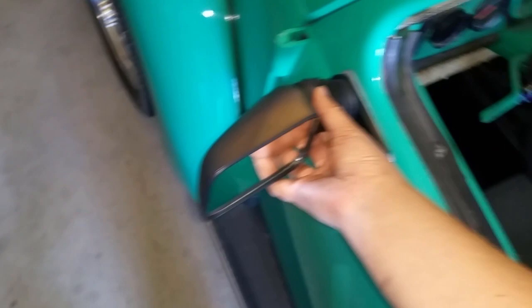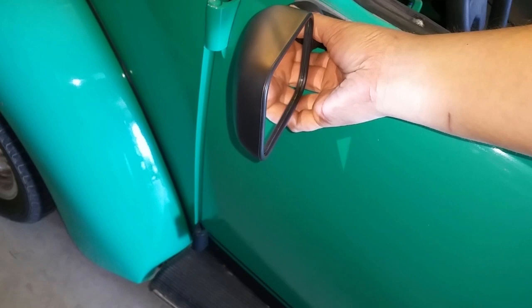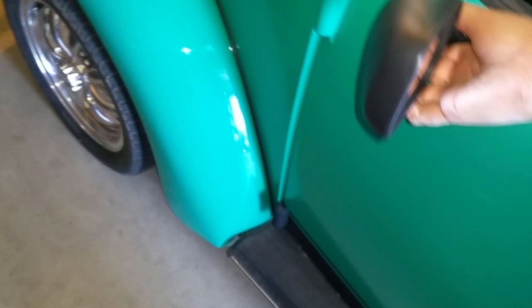I'm going to go ahead and install this thing. Oh look at that — I think it's actually going to look really good because it's got the black stripes on the bottom. It's got the black paint going, so it's not going to be that bad.